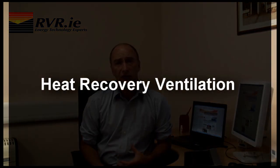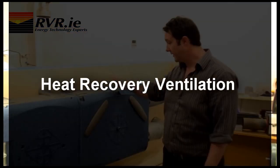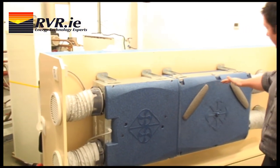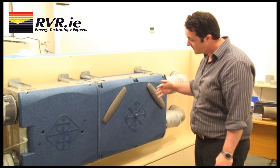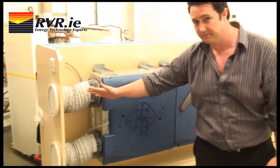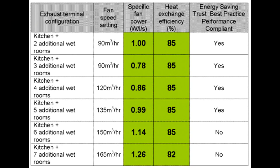It is much more energy efficient to use a modern mechanical ventilation system with heat recovery. The advantage of heat recovery is that it takes the heat from the exhaust air and transfers some of this to the incoming fresh air. When this is done, the loss of heat due to ventilation is greatly reduced. All heat recovery ventilation units should be approved and listed on SAP Appendix Q.